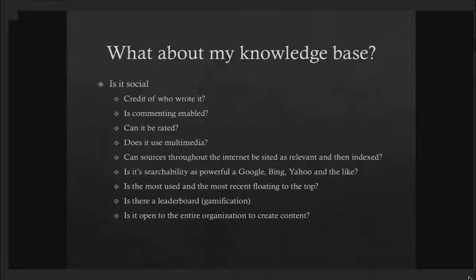Can sources throughout the Internet be cited as relevant and indexed within your knowledge base? I'm thinking of something like Pinterest — where you can take relevant information and pin it to your index and share it with others saying, 'I validated this information.' Is your searchability as powerful as Google, Bing, or Yahoo? Is the most-used content floating to the top? Can you create gamification and turn it into a game? These are all important social aspects of how we govern our knowledge.